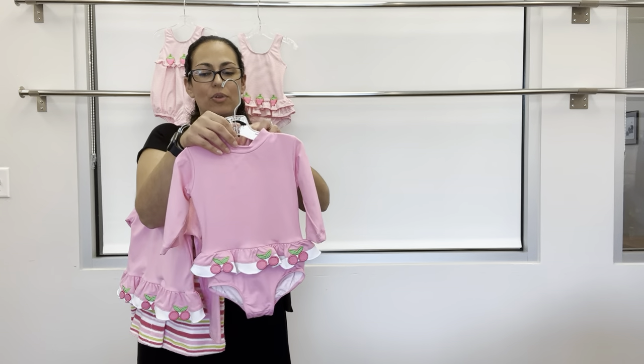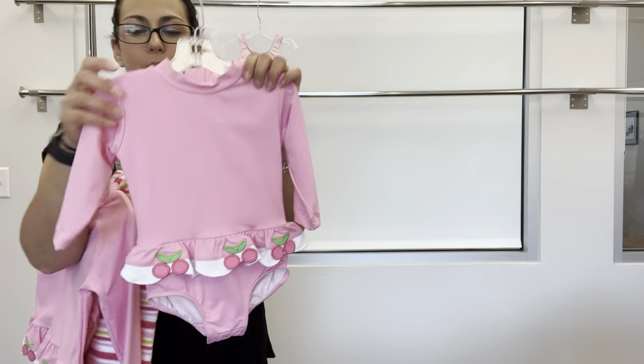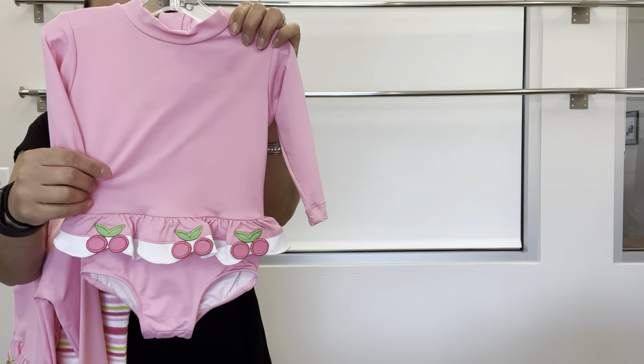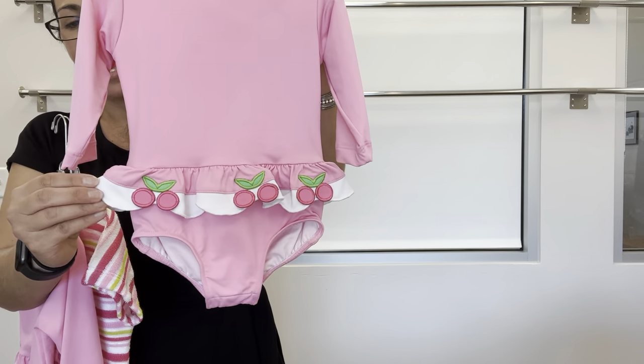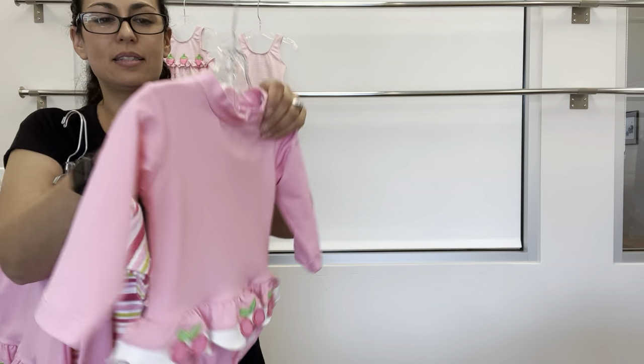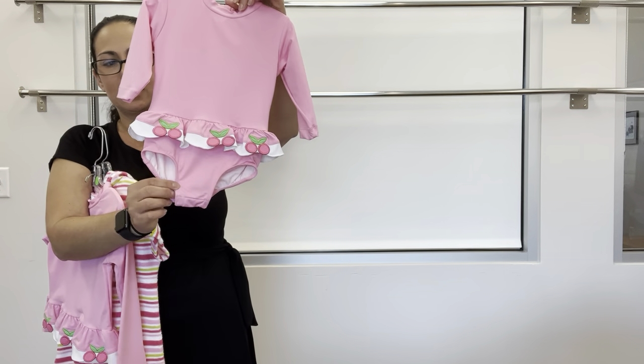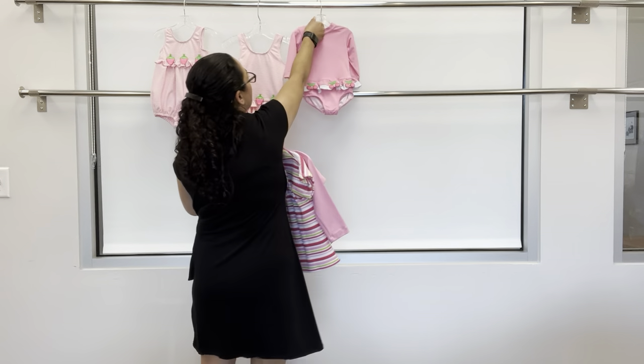Next, we have a one-piece rash guard for baby sister in a solid pink with a scallop and white at the skirt, cherry appliques, back zipper, and snaps on the inseam for easy diaper changing.